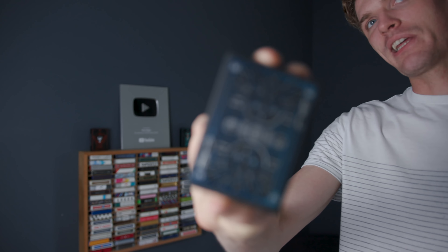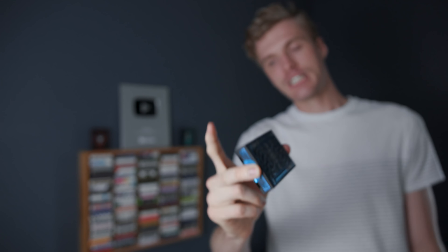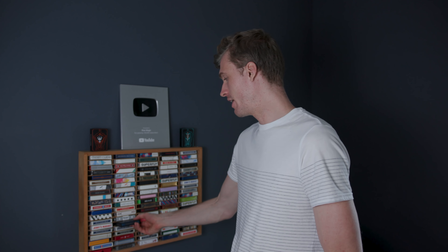Star Wars Playing Cards — these were released around the Rise of Skywalker. This specific deck was given to Grant and myself when we were up in New York City for that event, by the CEO of Theory 11. Shout out to you, man — appreciate the deck.